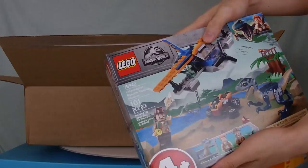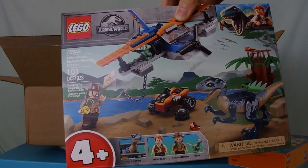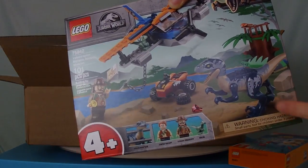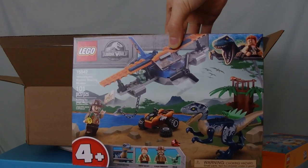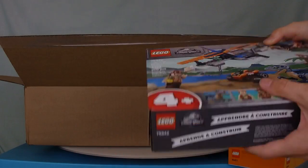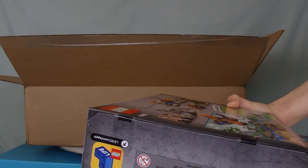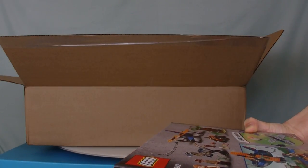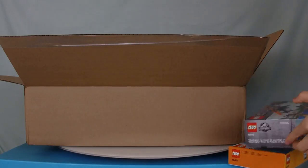This one is the juniors one for the 4+. I don't know why. Oh, actually, I got it for the Raptor — I needed the Raptor. So this is the Velociraptor Biplane Rescue Mission. Most of you are probably hating me for getting a set that's made for basically toddlers. Yeah, I just need the Raptor.